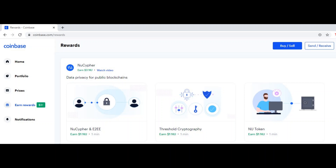What's up guys, so today Coinbase just added a new crypto to the rewards section. All you have to do is answer three multiple choice questions and you get $3 worth of NewCypher absolutely free, and I'm going to give you the answers to the questions right here for you.